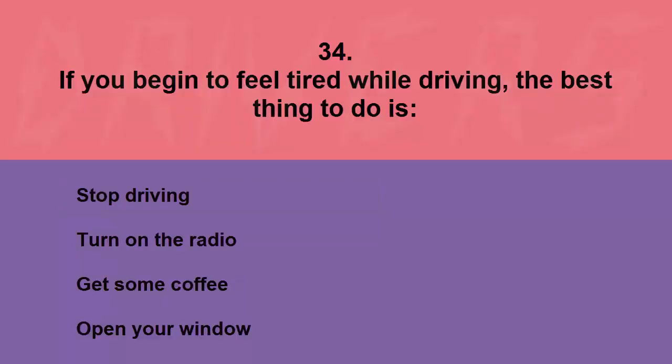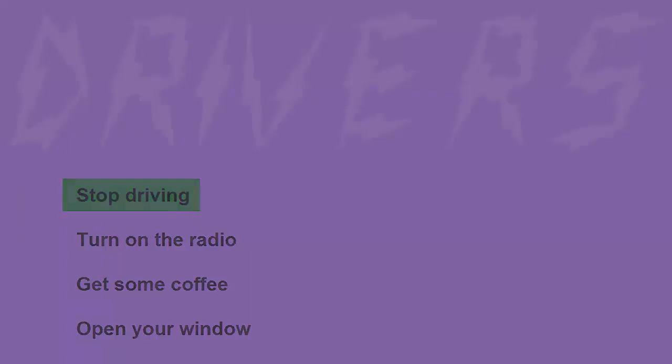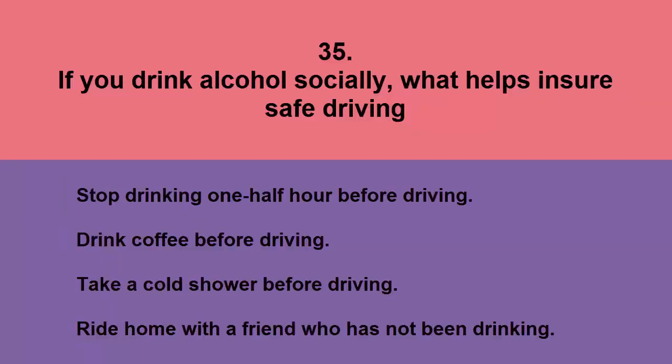If you begin to feel tired while driving, the best thing to do is: stop driving, turn on the radio, get some coffee, or open your window. The correct answer is stop driving.